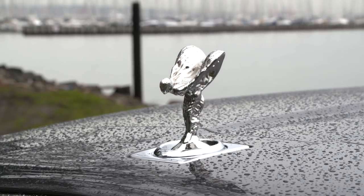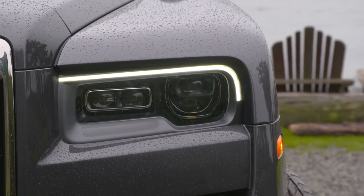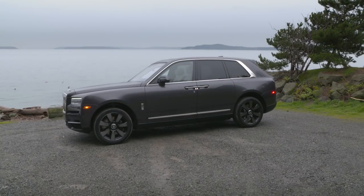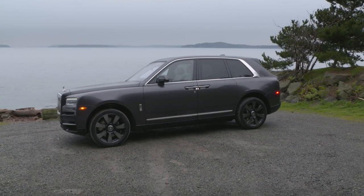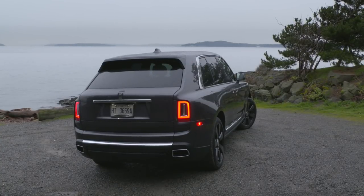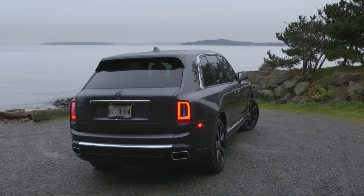Few brands make an entrance as bold as this. Pulling up in a Rolls Royce tells the world you have arrived. And now one can deliver you practically anywhere. The Cullinan, named after the world's largest diamond, is the brand's first SUV and its first vehicle with all-wheel drive. The brand might be owned by BMW, but this big boy glides over rough terrain using the exclusive aluminum-intensive Architecture of Luxury, the same one that's under the Phantom.